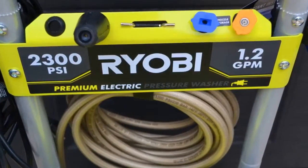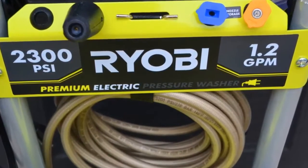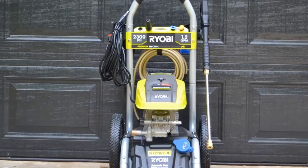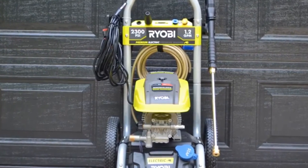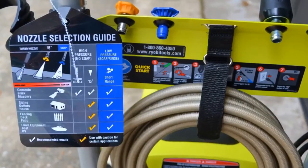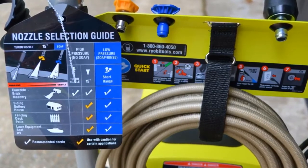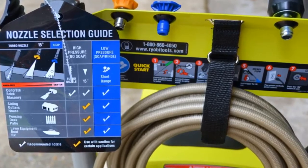It is exceptional for quick cleaning of driveways, decks, windows, patio furniture, and other areas around the house. This unit includes a bonus turbo nozzle that delivers up to 50 percent more cleaning power. The Ryobi 2300 PSI electric pressure washer is backed with a three-year limited warranty and is guaranteed to deliver results for years to come.